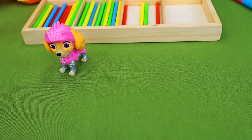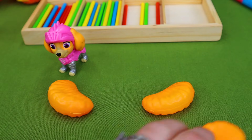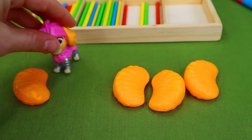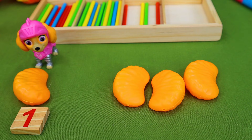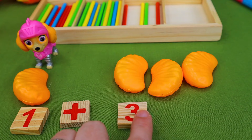With this problem, Skye is ready for lunch. She has one orange but that's not enough. She's still hungry so we need to add some more oranges. How many oranges do you think it'll take to fill Skye up? So let's add some more over here. We have one plus three, so we need to figure out this math problem so Skye can eat. One plus three — how many oranges is that?